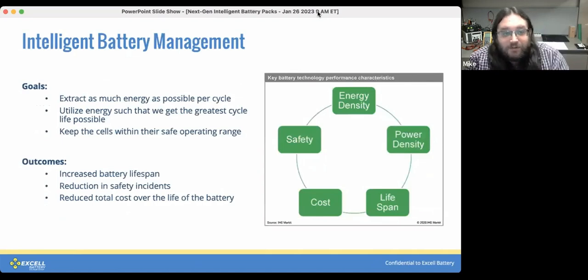No battery can last forever, so one thing we can do is use the BMS in a way that makes use of all the available energy in an intelligent way. There are three main goals: we want to extract as much energy per cycle as we can, we want to utilize that energy in a way that gives us the best cycle life, and we need to do this while keeping the cells within their safe operating range.